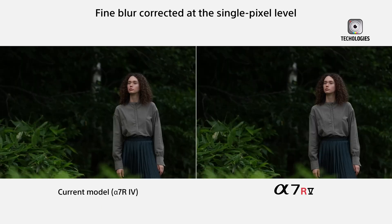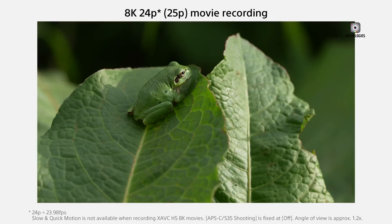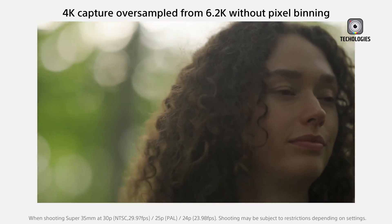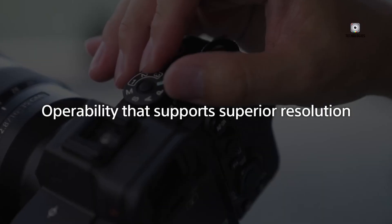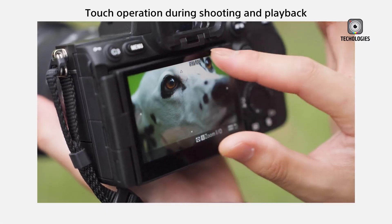Sony's A1 Series cameras are renowned for their ability to strike a balance between performance and image quality. This balance is particularly critical for professionals who need a reliable tool capable of delivering high-quality results across a range of shooting scenarios. While sports photographers and those capturing fast-paced action would undoubtedly benefit from faster burst speeds, a significant portion of Sony's professional user base likely prioritizes other features such as autofocus accuracy, durability, and video capabilities. These users may not see the need for extreme speed if it comes at the cost of other essential features.